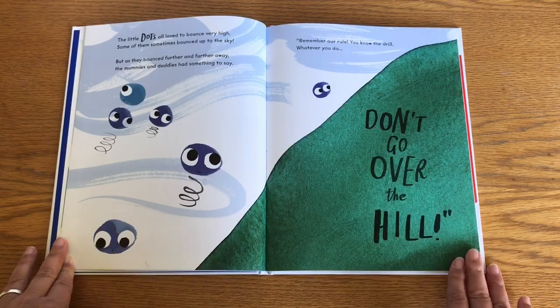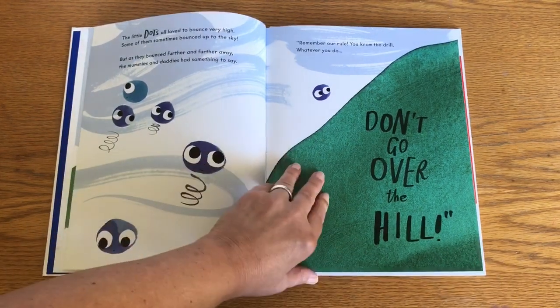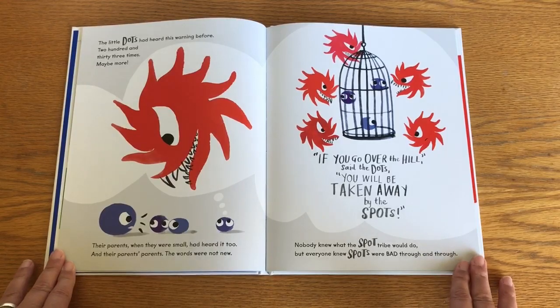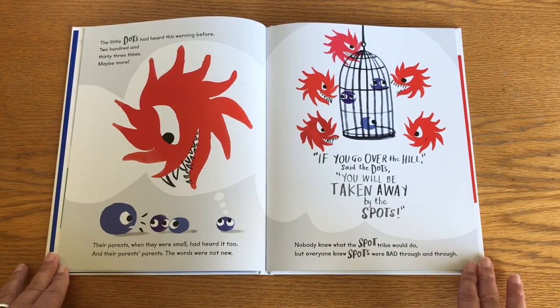Remember our rule? You know the drill — whatever you do, don't go over the hill. The little dots had heard this warning before. Two hundred and thirty-three times. Maybe more. Their parents when they were small had heard it too. And their parents' parents. The words were not new.